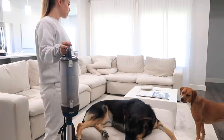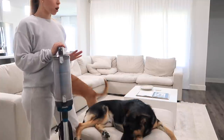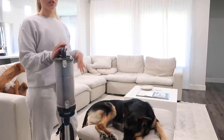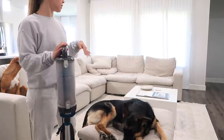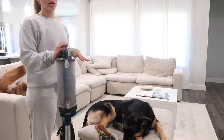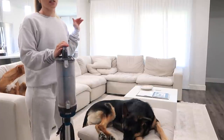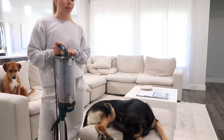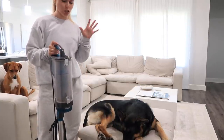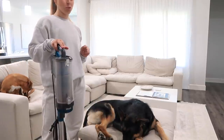Now that everything is picked up, I'm going to start vacuuming my couch — this is the part that literally makes all the difference. First I take all the cushions off the couch so I can vacuum underneath, specifically for food, treat crumbs, or dog hair stuck under there. Then I go through and vacuum every single couch cushion. My vacuum does have a little attachment but I find it works better to just use the whole vacuum and lift it up onto the couch.